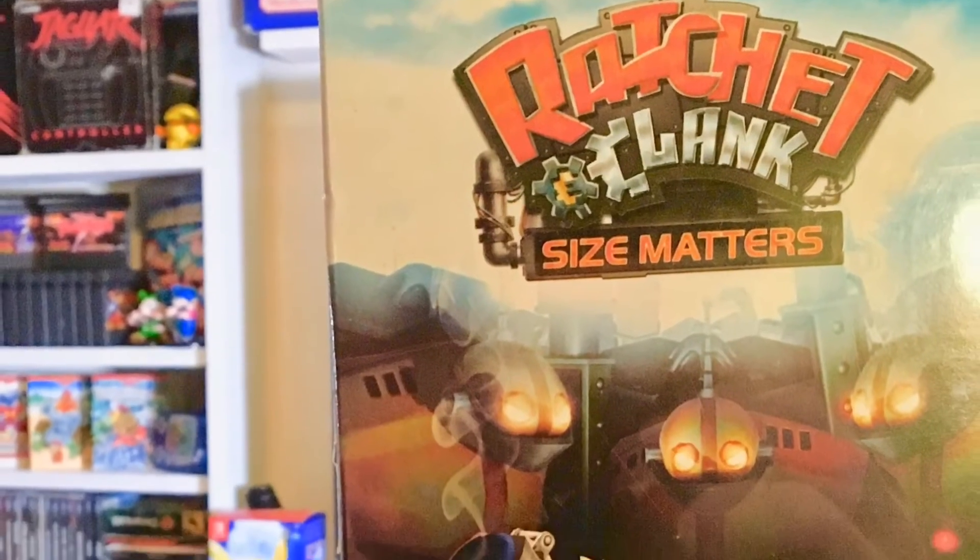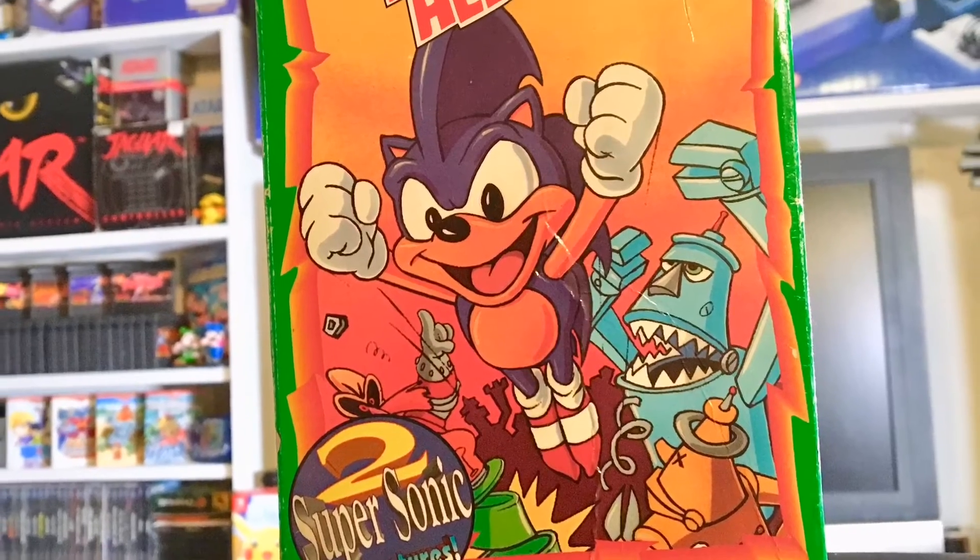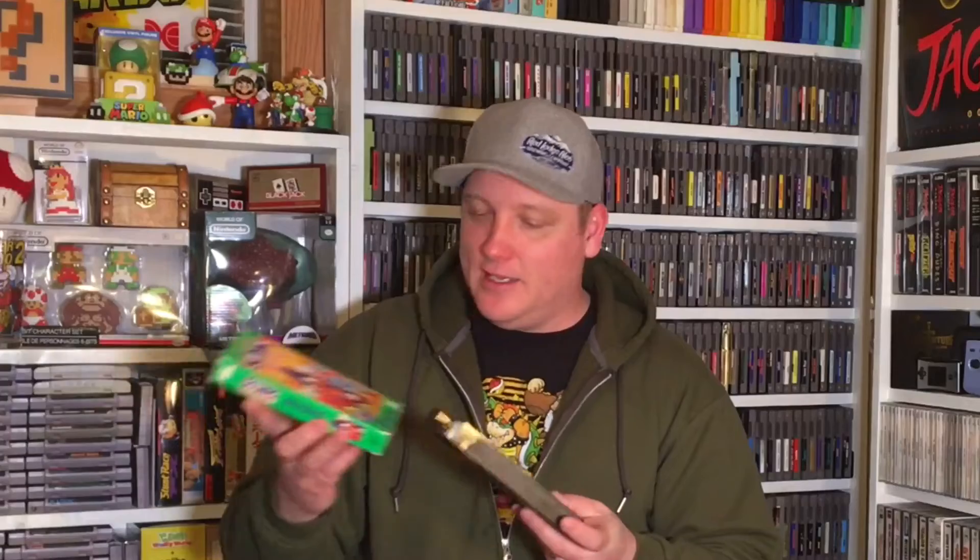This is cool - a PSP copy of Ratchet and Clank: Size Matters, must have been a pack-in. It's flat sealed, flat pack, the UMD isn't there though, it's not just a download code - very neat. And this is a VHS tape of The Adventures of Sonic the Hedgehog, two Sonic adventures on one cassette. He said he didn't know if this worked, but I don't know if I care - I think it's just neat to have these old Sonic cartoons.